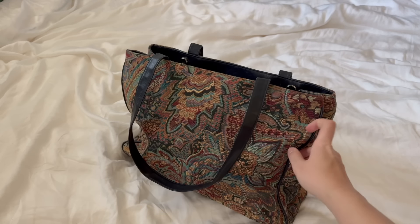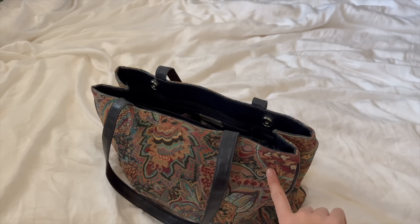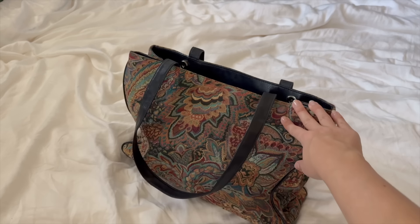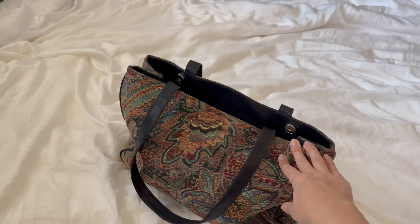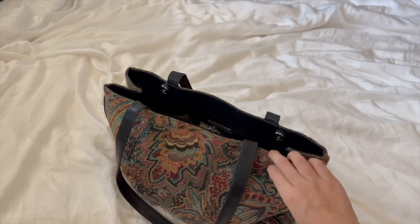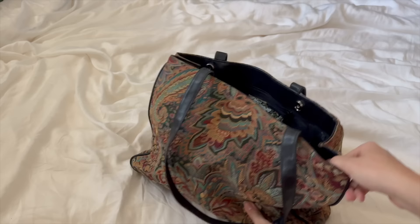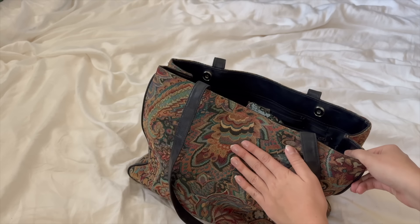First things first, my bag is from Cold Water Creek. I thrifted it at Savers a few months ago. I've seen a couple for sale on Poshmark and Mercari. I absolutely love this bag — I knew I wanted one that would fit my 16-inch laptop, which isn't here for this video, but it does fit. I love the pattern and it holds a lot of stuff, so it does exactly what I need.